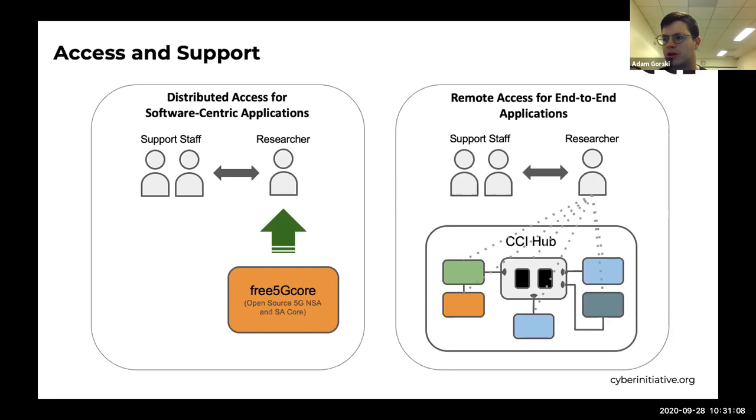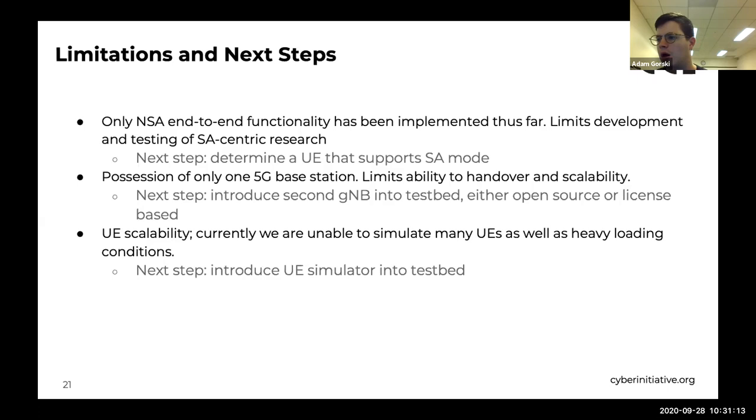For end-to-end network use cases, researchers will be granted remote access to testbed hardware with support staff available for configuration or development queries. There are a few developmental limitations: only NSA end-to-end functionality has been implemented so far; we currently only possess one 5G base station, limiting base station handover emulation; and we are unable to simulate a large number of UEs or heavy loading conditions. Next steps include finding a standalone-capable UE, introducing a second gNodeB, and introducing a UE simulator.